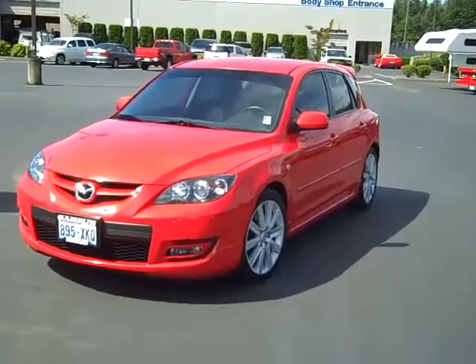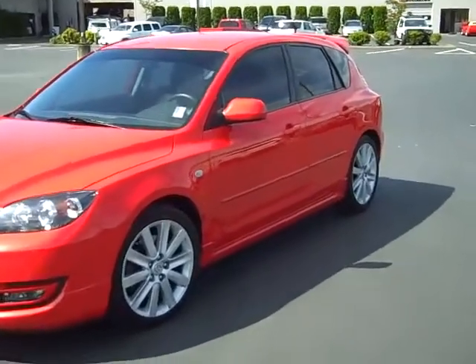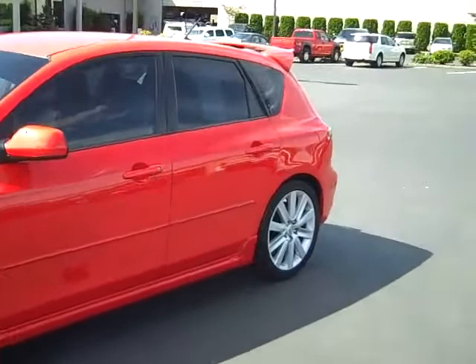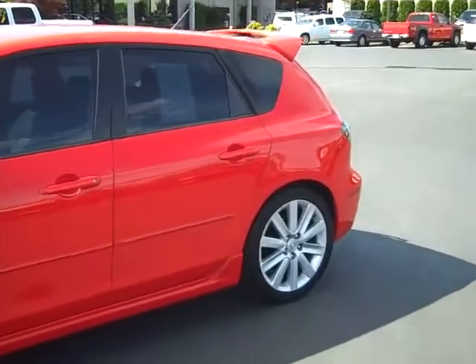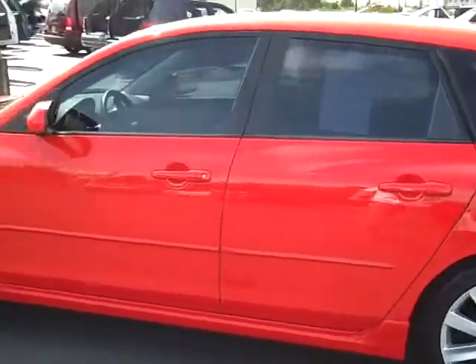Art Gamble Motors in Needham, Washington bringing you this 2007 Mazda Speed 3 with a 2.3 liter 4 cylinder engine. It's got 56,000 miles on it. It's a one owner vehicle, clean Carfax, clean auto check.